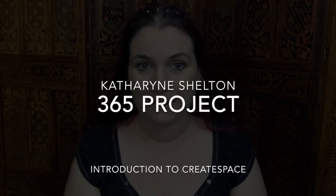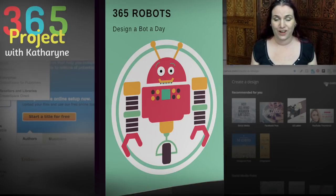Hey guys, how are you doing? My name is Catherine Shelton and welcome to The 365 Project. So the big question: what is The 365 Project?